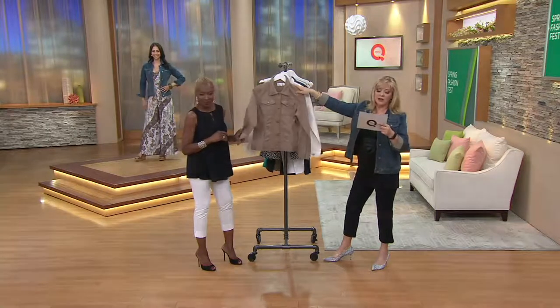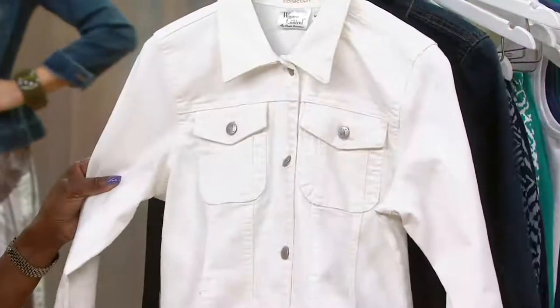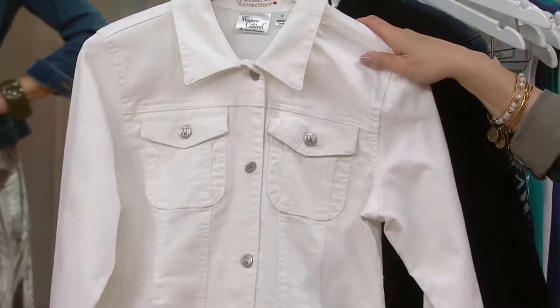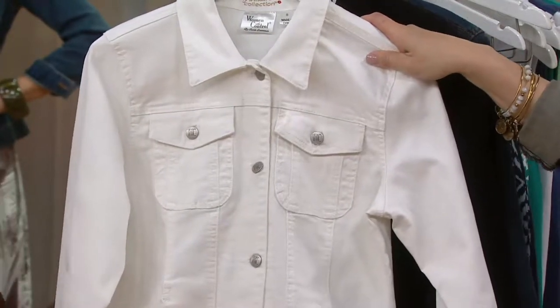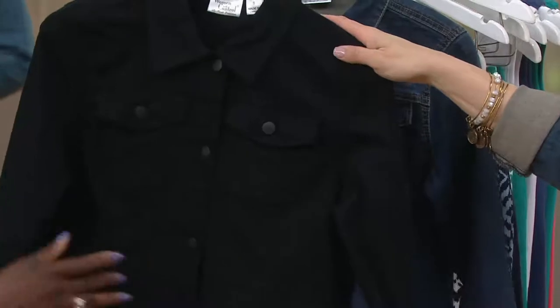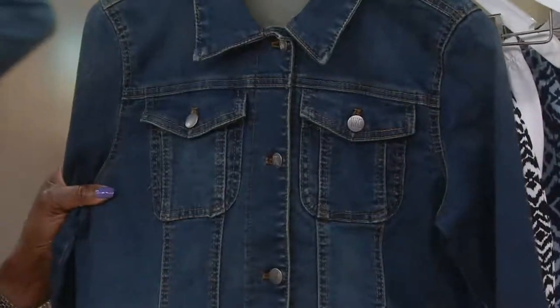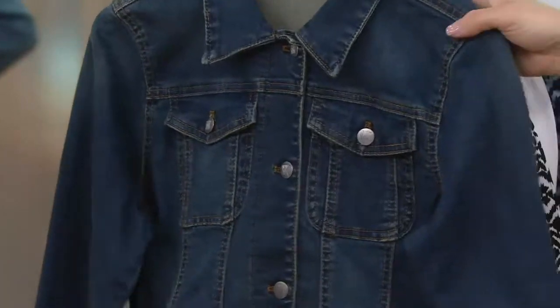Safari taupe, extra small through 3X. White, extra extra small through 3X — if you don't buy this at the beginning of the season, last year it was gone. We showed it and they were upset with me that there was no white left. Then we have gorgeous black, extra small through 3X, and wash denim, extra extra small through 3X.